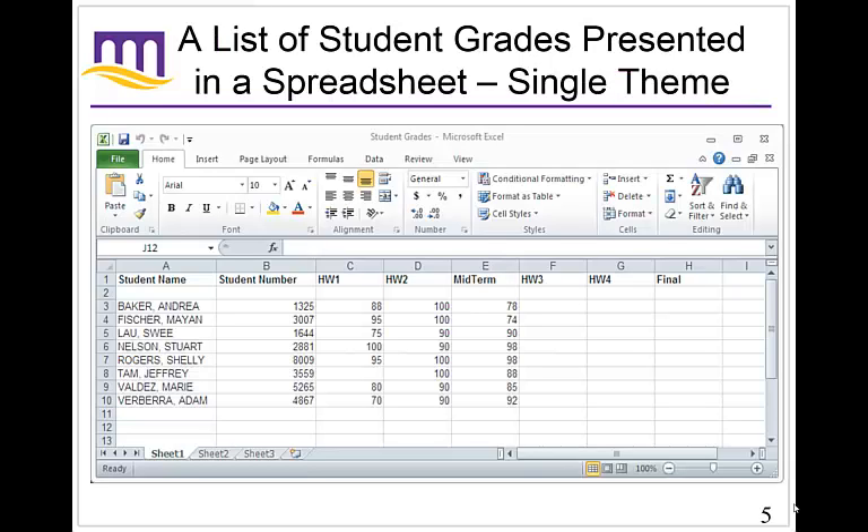Let's suppose a professor wants to keep track of his students. It's easy to put grades into a single spreadsheet — all the student names, student numbers, homeworks, midterms, and so on. When using Blackboard, there's a view that looks very similar to this showing everyone's grades in the class. This is sufficient if you have just this one theme — you can easily see everything in one place. But what if you also want to keep track of all their emails and all their office visits?